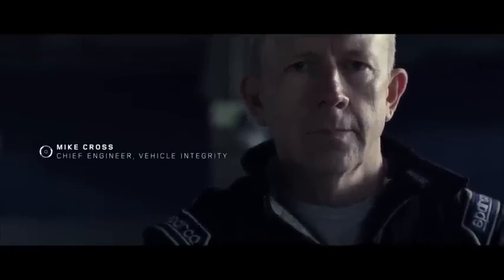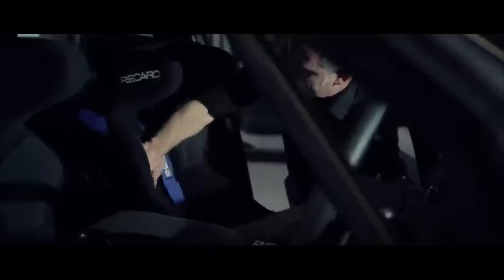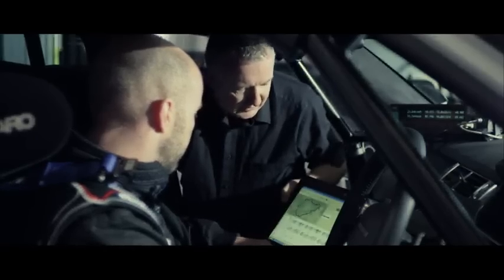The Nürburgring is older than most car companies. It's a brutal proving ground, pushing everything to its extreme. It asks questions of every machine that tackles it. The question we wanted answered was: could a Range Rover behave like a performance car at the circuit they call the Green Hell?